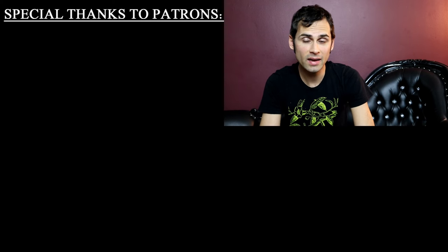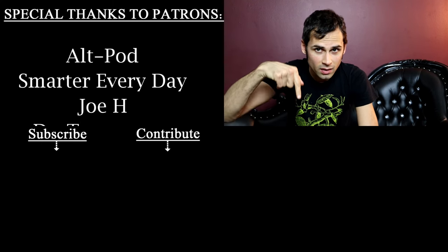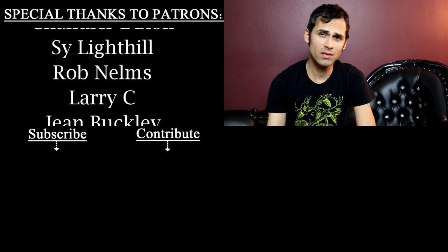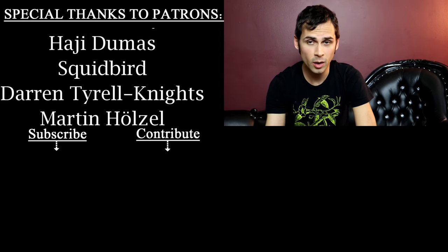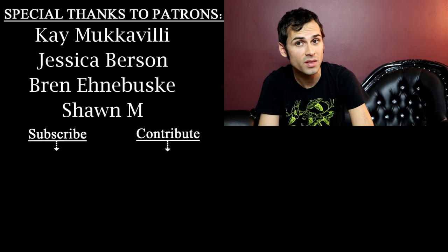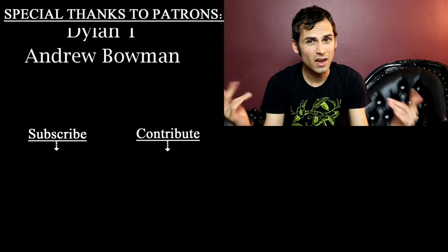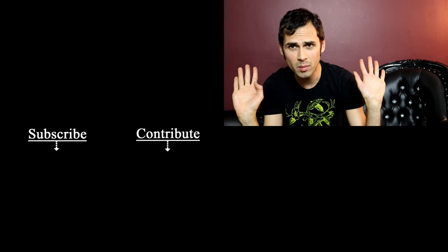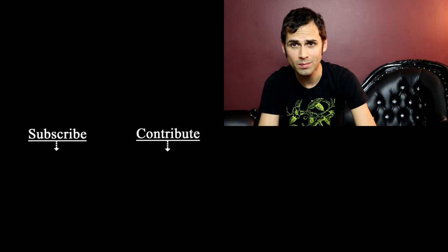I really hope you enjoyed that video, guys. If you did, you may want to check out the video below me right now — that should be good too. Also, if you haven't subscribed already, it is a huge help to my channel, so please do consider subscribing or clicking that bell. Check out the description below — there's all sorts of other things I have going on. Guys, I will see you next time. Take care.